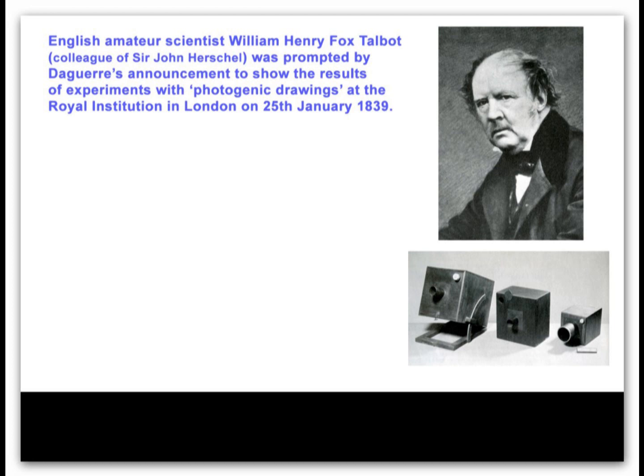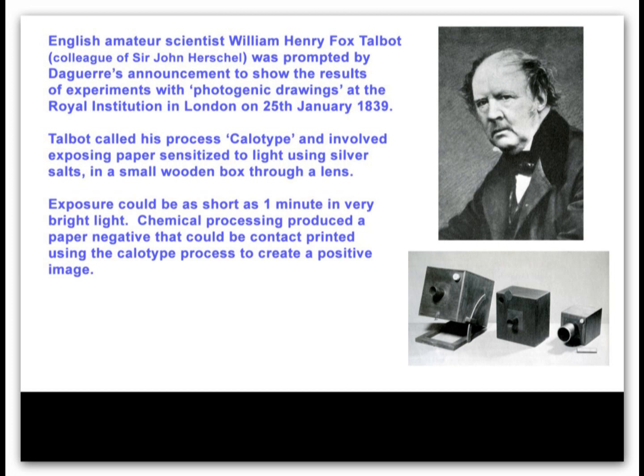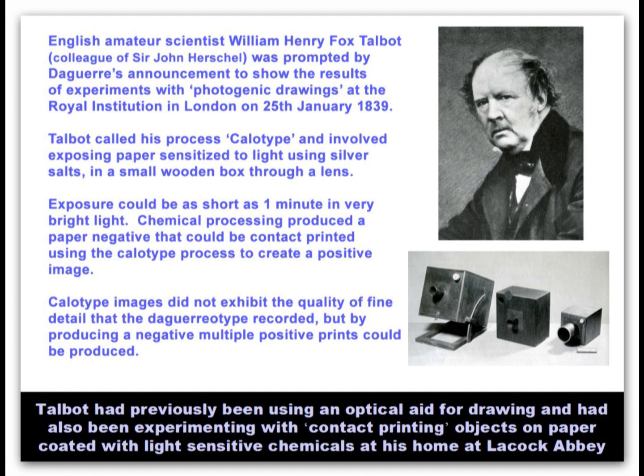The announcement of the daguerreotype prompted the Englishman Fox Talbot of Laycock Abbey in Wiltshire to announce his photographic process, with which he had been making experimental images since 1835. His calotype process also used the properties of light-sensitive silver compounds, but his were coated on paper, producing a negative image that could then be printed multiple times by contact with sheets of calotype paper. Whilst the daguerreotype process produced single, well-defined images, calotypes gave less distinct detail on account of diffusion the fibres of the paper gave.